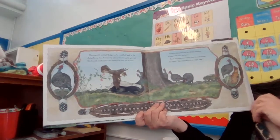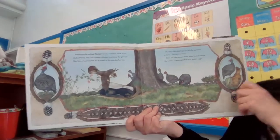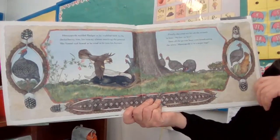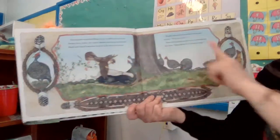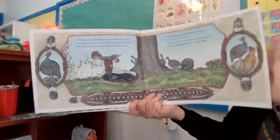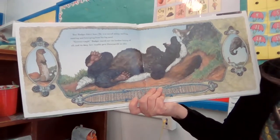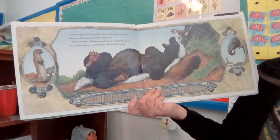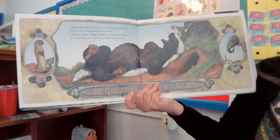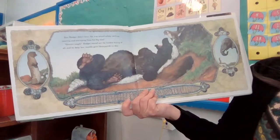Honey guide scolded badger as he waddled back to the jackalberry tree, his tummy almost touching the ground. She fussed and fumed as he tried to fit into his burrow. Now you can see here a guinea hen — some other animals are coming. That gives you the clue. And there goes badger into his hole. But badger didn't fit. He was sound asleep, smiling, snoring, and hiccuping from his big meal. Badger roared out the loudest hiccup of all, and its deep, low rumbling gave honey guide an idea.